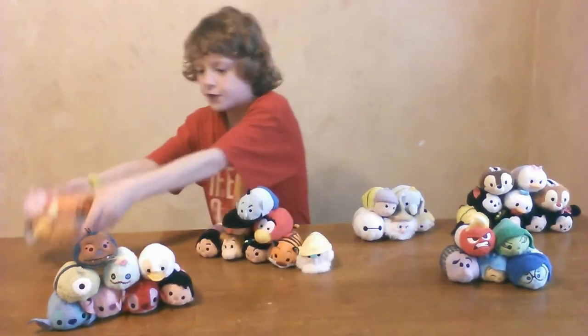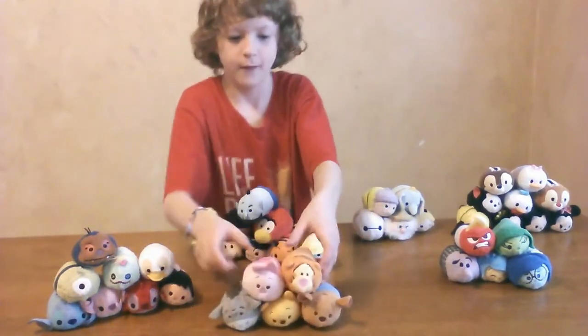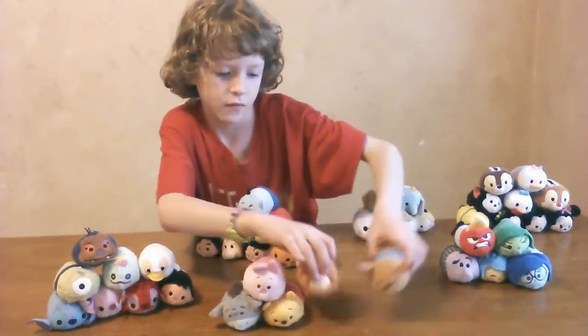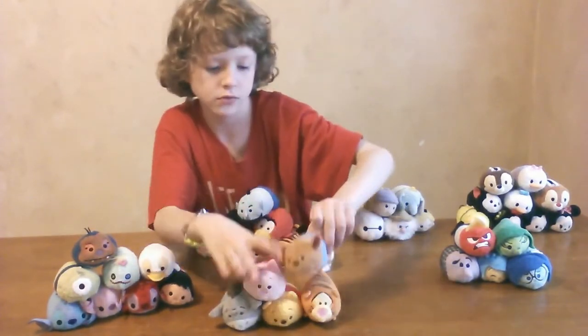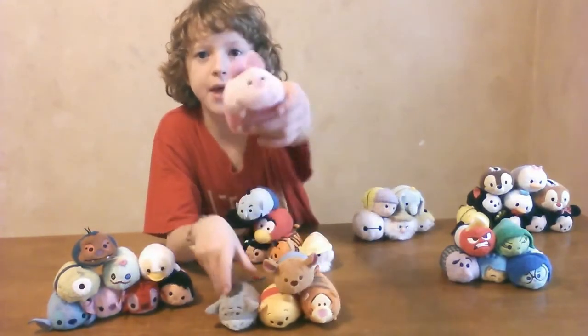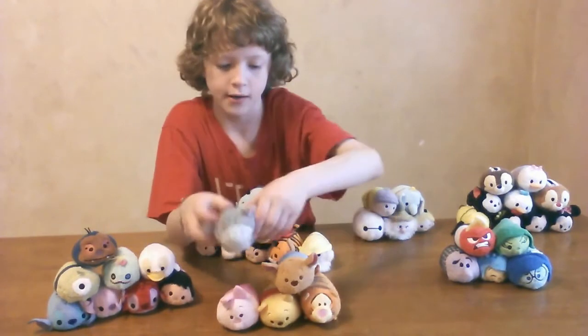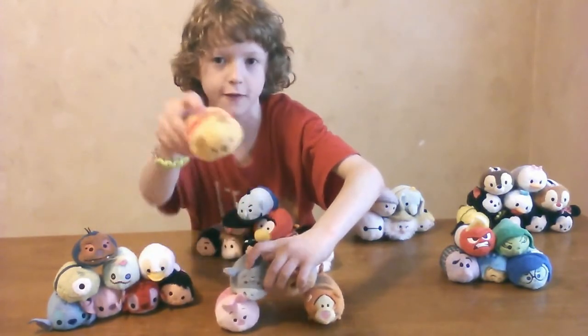Next we have the Winnie the Pooh set. We have Tigger, Roo, Piglet, Eeyore, and finally Winnie the Pooh.